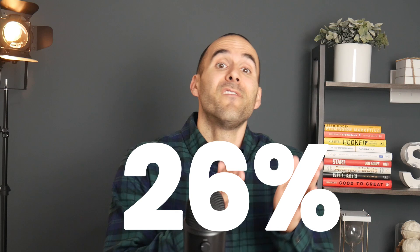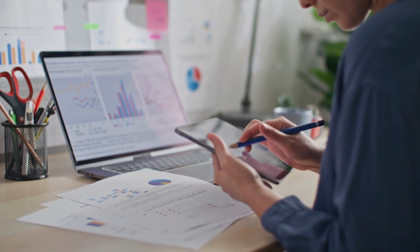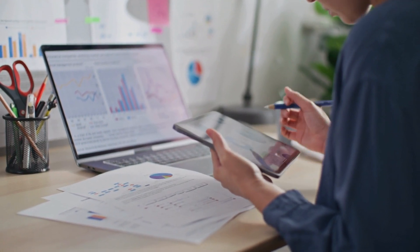There was a recent study that businesses waste an estimated 26% on ineffective marketing strategies and tools. And one particular area of waste that I want to call out in this week's video is digital marketing tools and subscriptions.